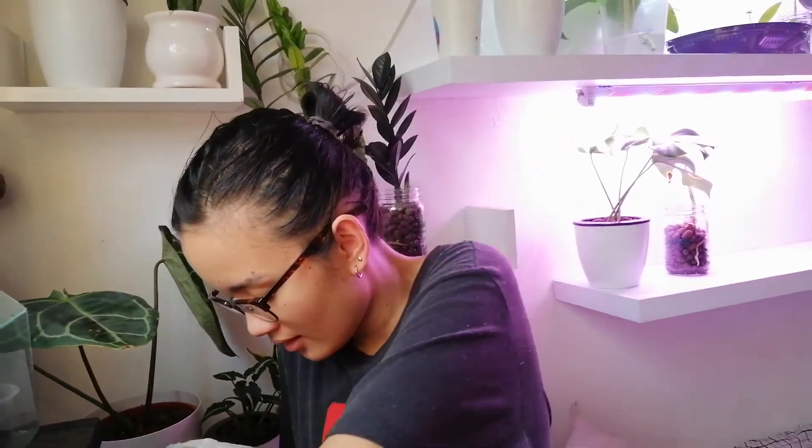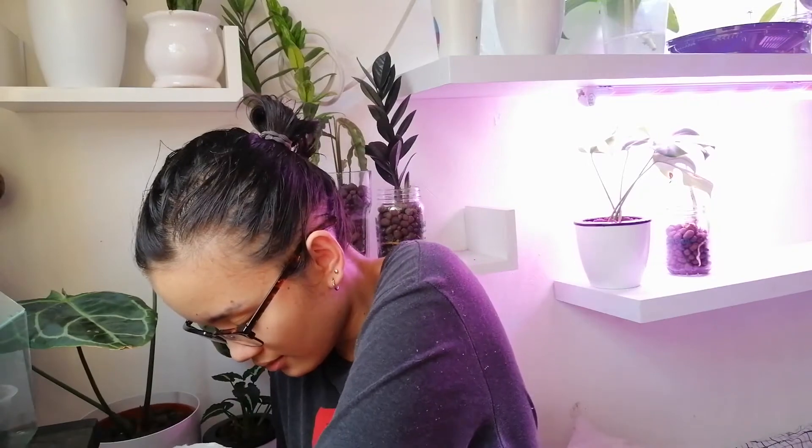I won't be potting this up for maybe a week, just to give it time to acclimate and give those new leaves a fighting chance. So that's the Hoya Bertonnier. I actually got two of the next ones, and they're from a different seller.